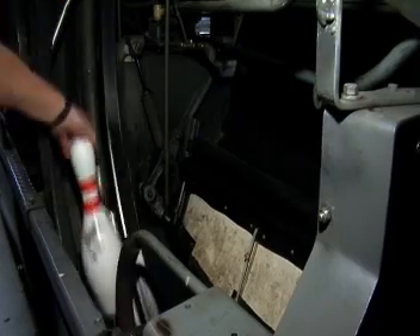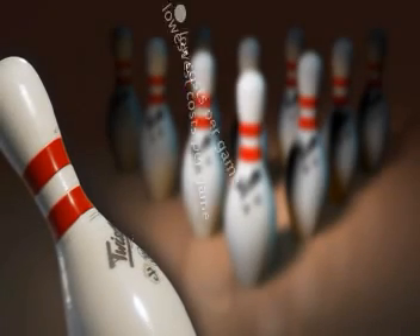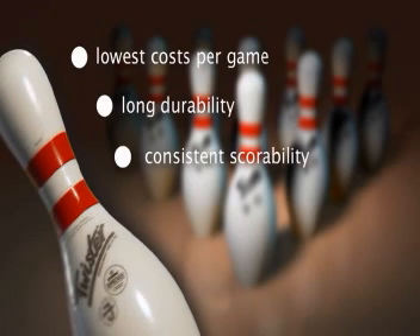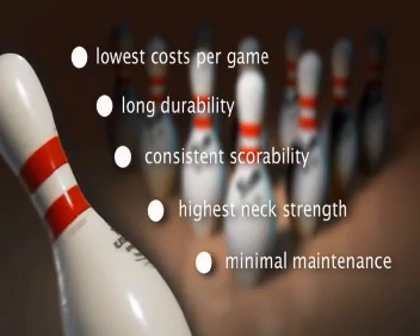Our 34-lane bowling centre saved approximately $3,000 per year by using the Twister pin. You do not have to buy 136 sets of pins over the four-year period that you can use the Twister pin, and the Twister pin does not have to rest like wood pins do. The lowest costs per game, the long durability, the consistent scoreability, the highest neck strength, and the minimal maintenance make the profits rise and turn the Twister into the pin of the future.